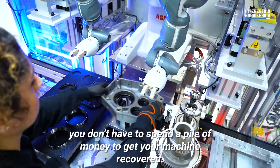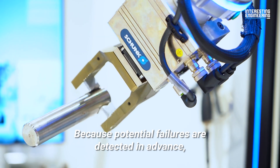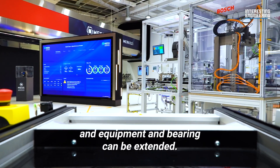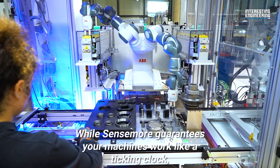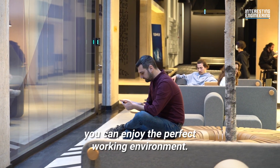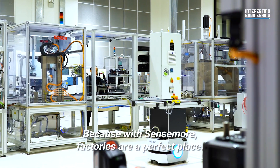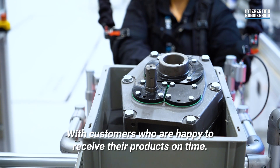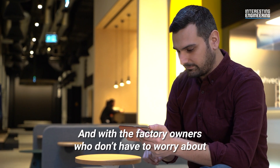Thanks to Sensemore, you don't have to spend a pile of money to get your machine recovered. Because potential failures are detected in advance, unplanned downtimes can be prevented and equipment and bearing life can be extended. While Sensemore guarantees your machines work like a ticking clock, you can enjoy the perfect working environment. Because with Sensemore, factories are a perfect place — with appreciative employees, with customers who are happy to receive their products on time, and with factory owners who don't have to worry about a possible failure.